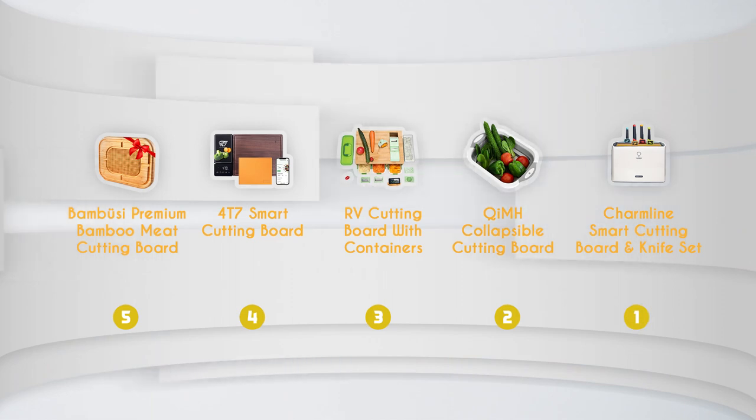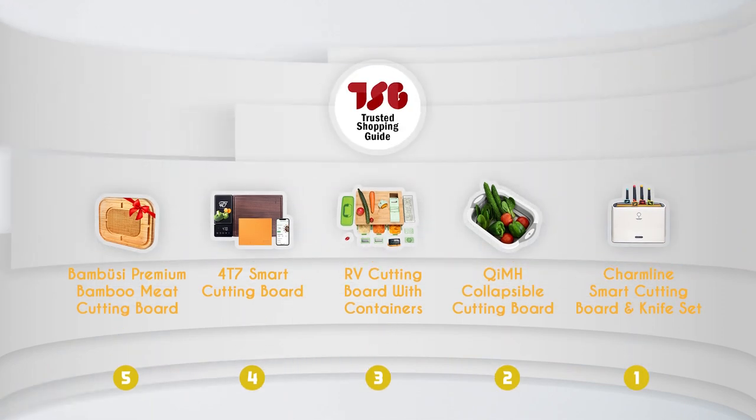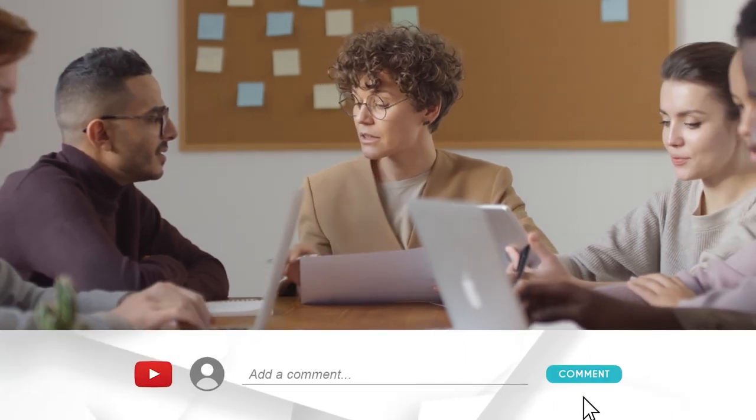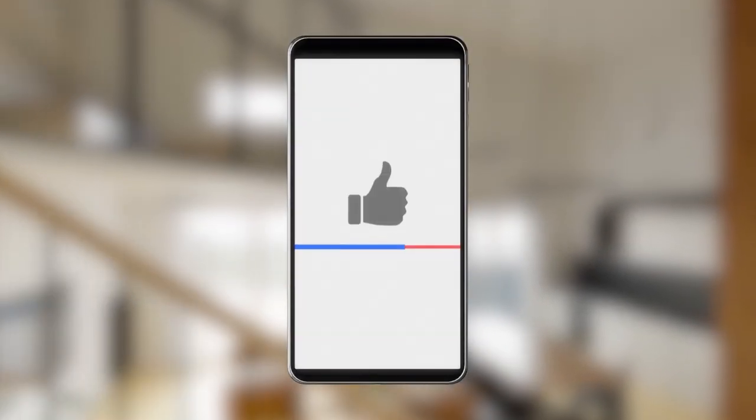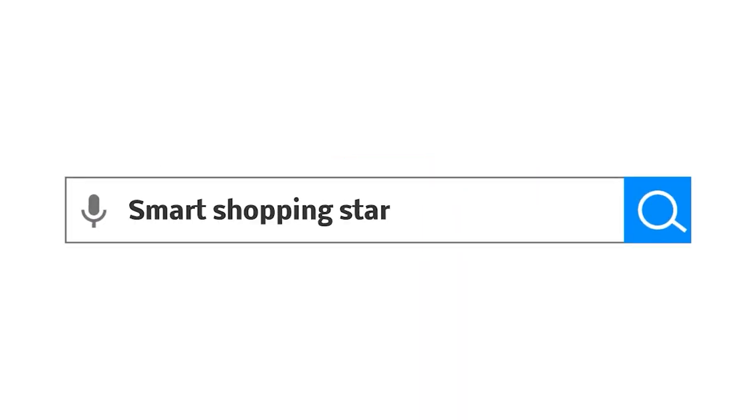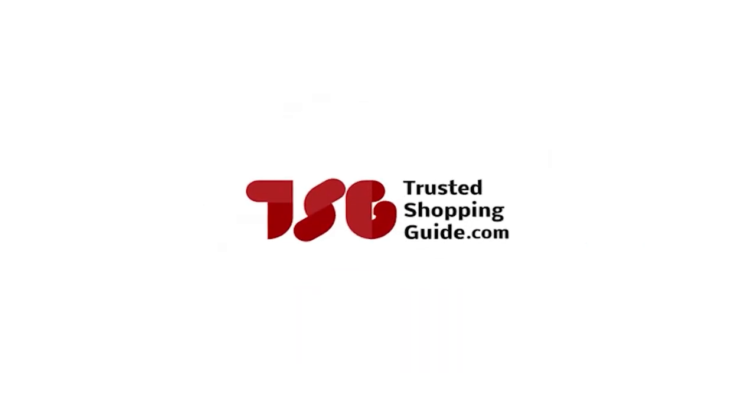And there you have it, folks! Our best multifunctional cutting boards, which got our team at TrustedShoppyGuy.com excited this year. If you have any contenders for our next multifunctional cutting board roundup that you would like our team to test, do drop them in the comments section below and we'll be sure to assess them for our next update. If you liked this video and it helped you in any way, please do give it a like and hit the subscribe button to stay connected and updated with all of our research into everything that makes our kitchens great. We look forward to seeing you at TrustedShoppyGuy.com again soon!